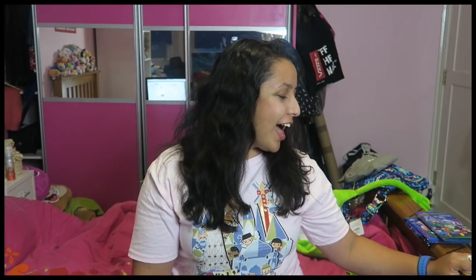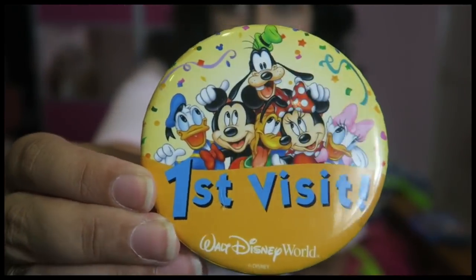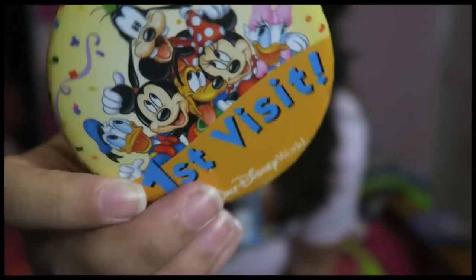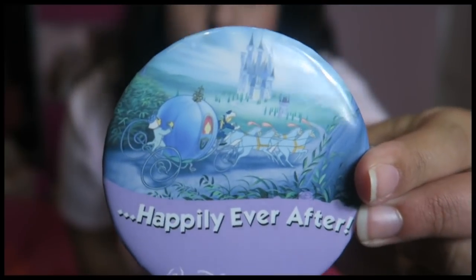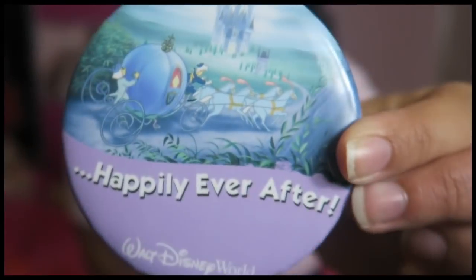The next two things I'm going to show you are things that I got for free — anyone can get them if you go to the parks. They're badges, or buttons as they call them in America. The first one is a first visit badge. We all got them apart from Rebecca because it wasn't her first time in Disney World. I also got this Cinderella carriage and castle 'Happily Ever After' one, which looked really cute. We all wore them on the first day until we noticed everyone congratulating us for our wedding and marriage — we realised it was basically a marriage badge, which none of us are actually married. So we decided to take them off, but it was still cute and a funny memory.